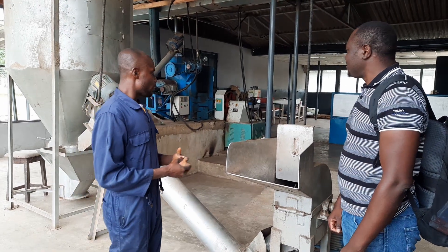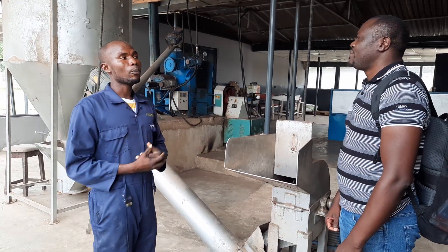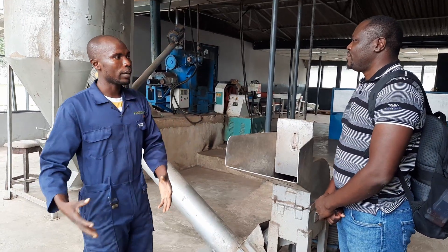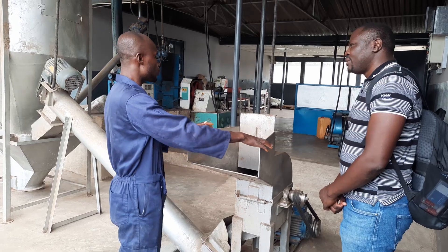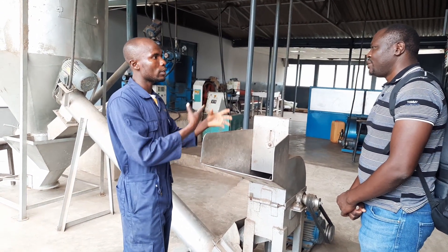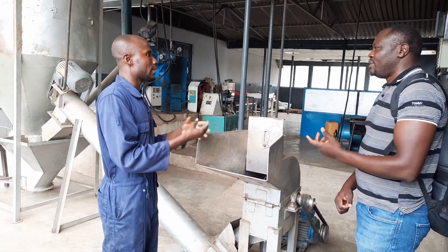Our feed production starts here. Everyone puts together our raw materials and formulations, then we bring them down here where we push them into the almond meat mill. This is an almond meat mill which we use for grinding our raw materials — those like maize, granite cake, and soybean.